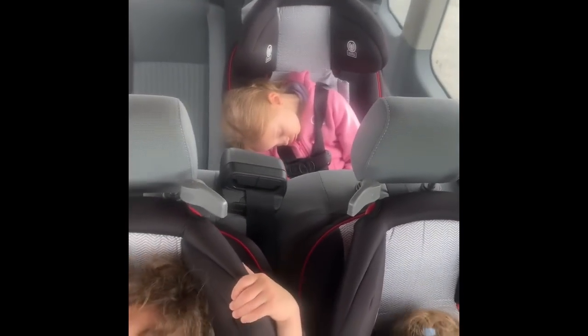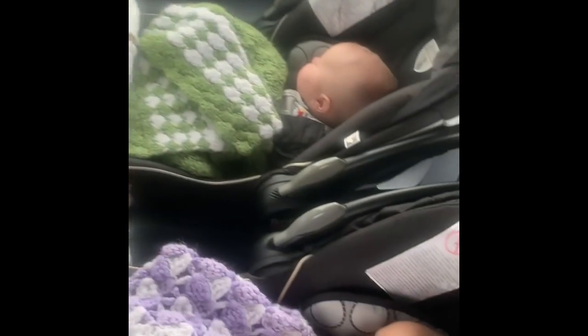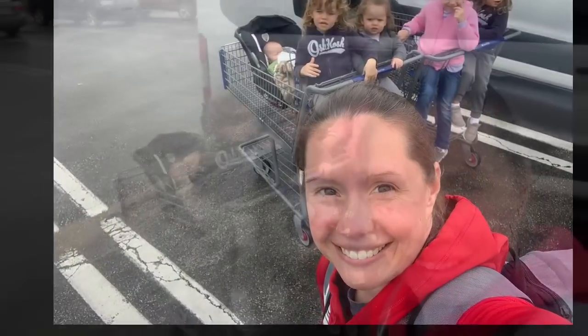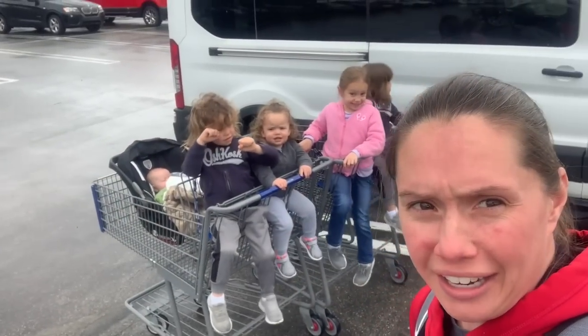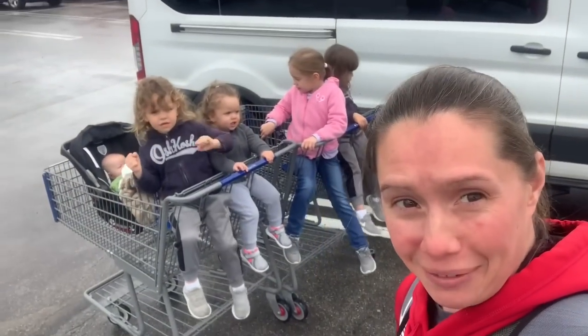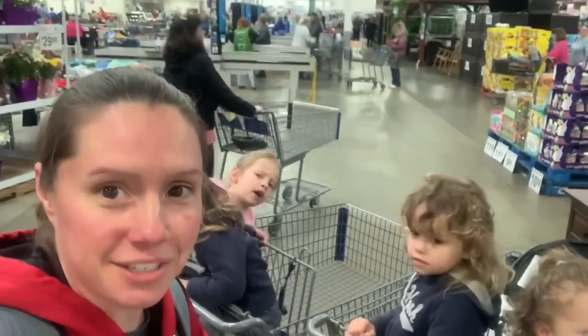So here we are at Sam's Club. There's definitely a method — I always get two carts, and on this rainy day I've got to make sure they're dry, and that's what I'm going to put the kids in to get through the store today. The troops are loaded in the carts, I have Marco in my pouch, and we are heading into Sam's.